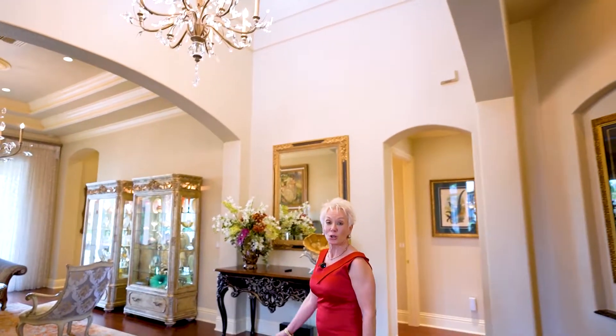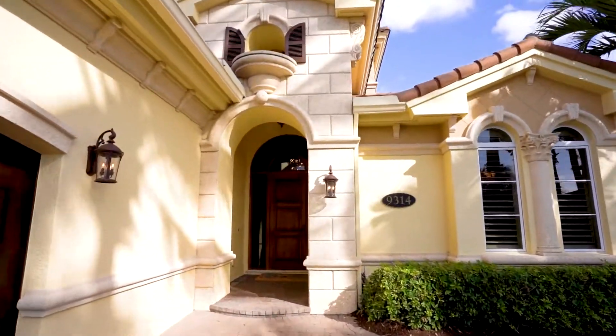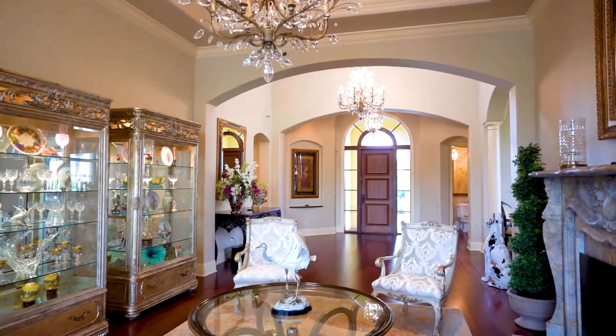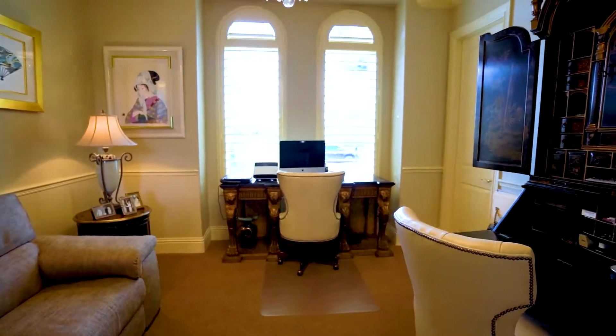Hi there. My name is Joey Birch, and I'm a realtor with William Ravis Real Estate. I also happen to be the designer of this home for Custom Carpentry by Design. The list price of this home is $1,250,000. It's a three-bedroom den with pool home.